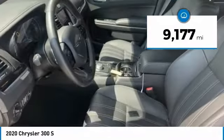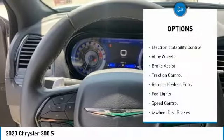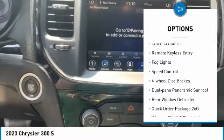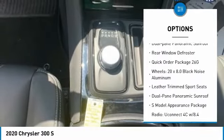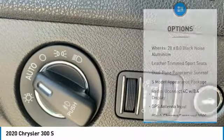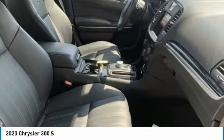This vehicle has less than 10,000 miles. Here are some of this vehicle's great options: electronic stability control, alloy wheels, brake assist, traction control, remote keyless entry, fog lights, speed control, four-wheel disc brakes, dual-pane panoramic sunroof, and rear window defroster.